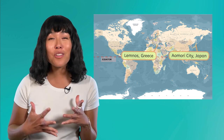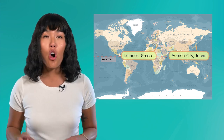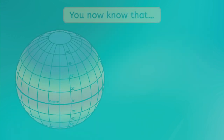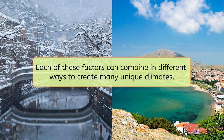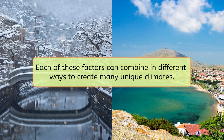In our interconnected Earth system, just one tiny change in the atmosphere or on the surface can have some pretty huge impacts. So let's review what we learned today. The climates on Earth are impacted by many factors, including latitude, topography, elevation, continentality, prevailing winds, and ocean currents — and each of these factors can combine in different ways to create many unique climates.